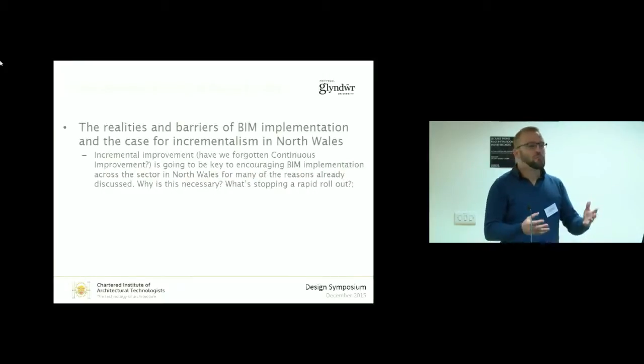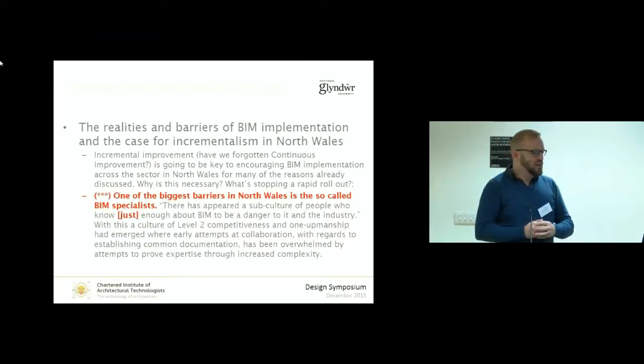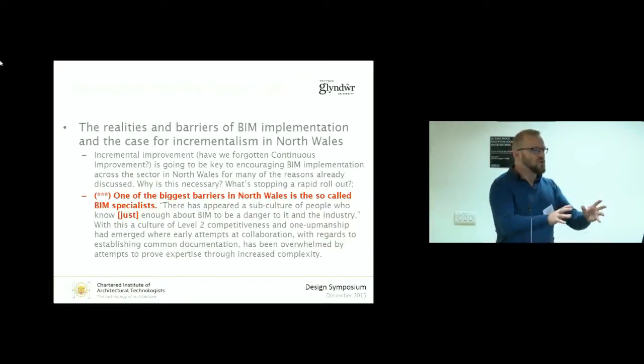Incremental improvements is the way to go. What happened to the discussions about continuous improvement, which is all we heard in the construction industry before people started talking about BIM? And why are we all leaping forward towards level 2? One of the biggest barriers we have in North Wales is the so-called BIM specialist. There appears a subculture of people who know just enough about BIM to be a danger to it in the industry. These people say they know how the programme works, they'll show you, they'll install it, you'll be done — and then they disappear.